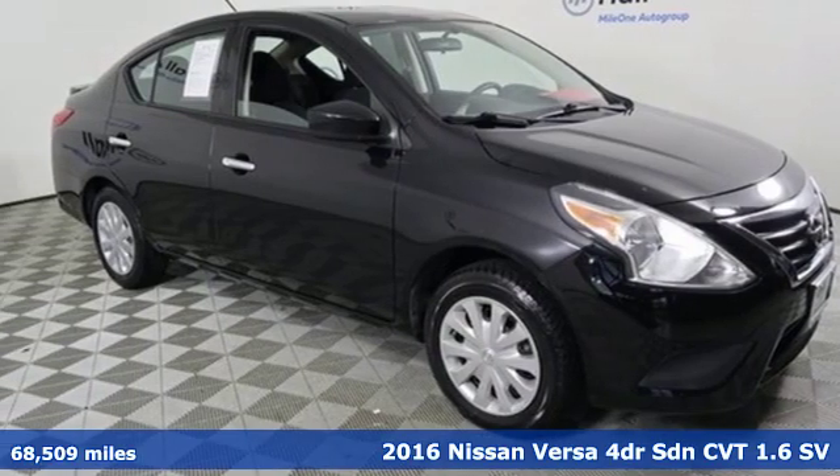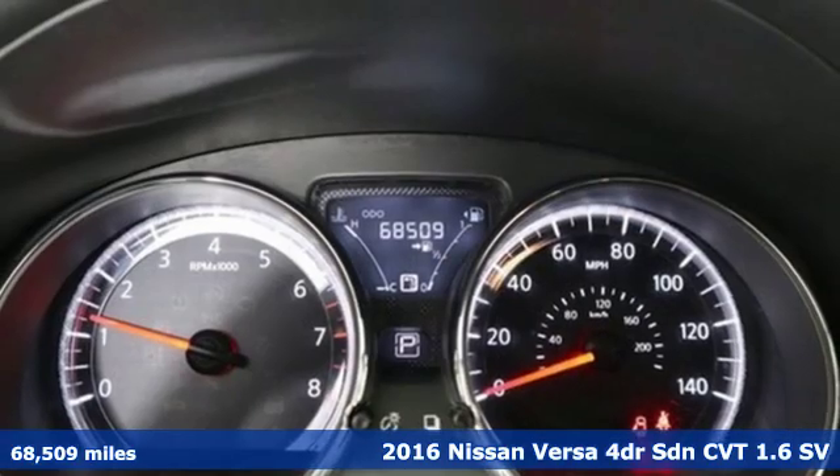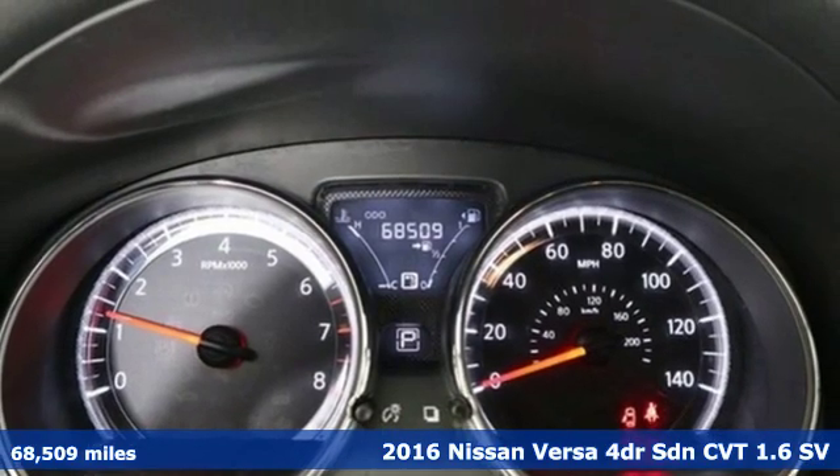Here's a 2016 Nissan Versa. Nissan excites the senses, so you can enjoy the journey.